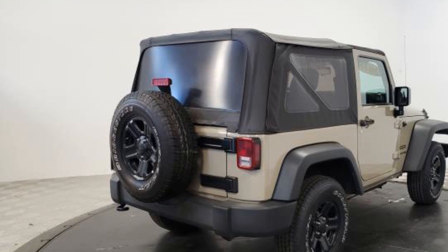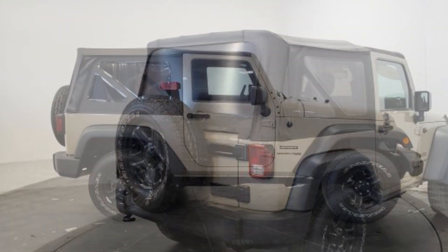Tow hooks and tire pressure monitor. Take home the car of your dreams today.